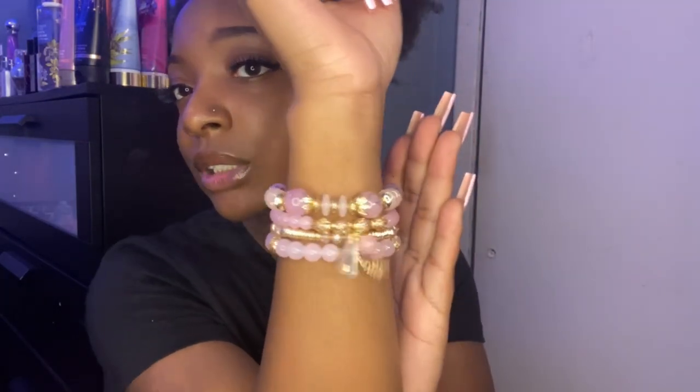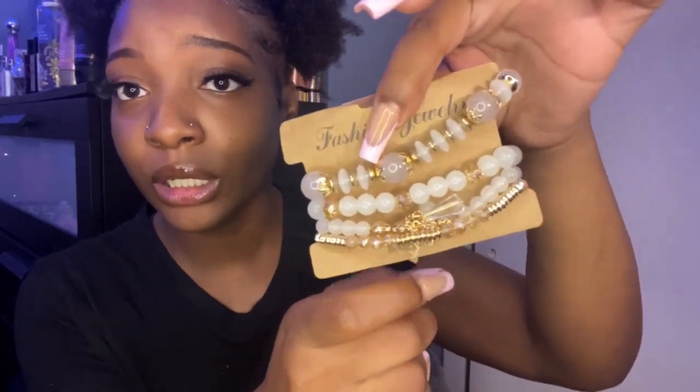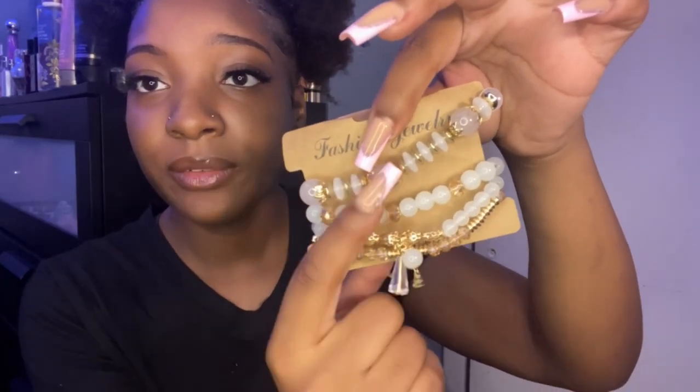I actually got another pack of the same bracelets, but I got these in white. I'm going to try those on so you guys can see what they look like. They have gold pieces — I feel like the white and the gold go really good together. They have little charms and everything just like the other ones. These super cute stackable bead bracelets came in a four-pack, which is actually a good deal. I probably got these for like a dollar because Temu does have a lot of coupons. 10 out of 10.